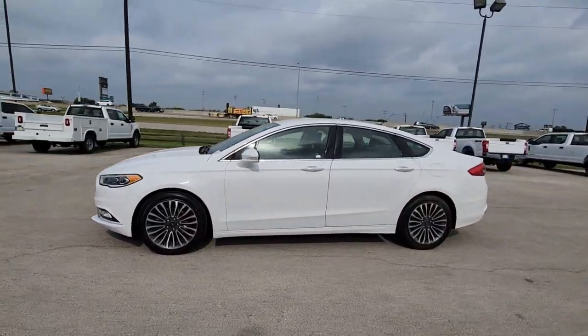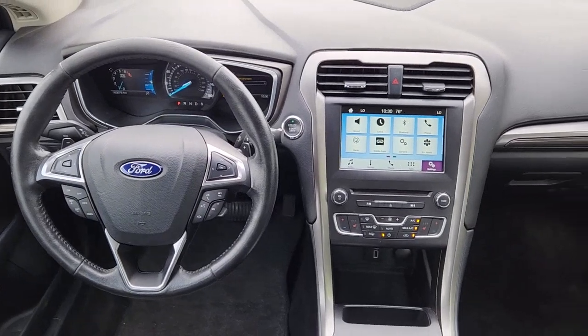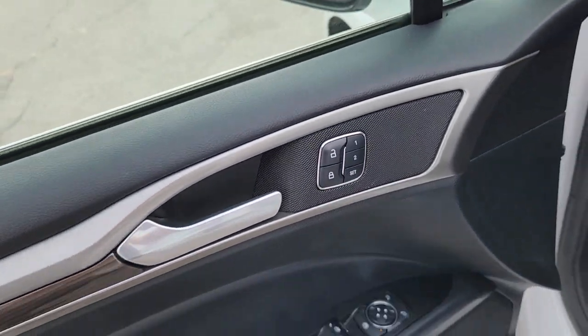These are just some of the great options this vehicle comes with: Apple CarPlay and/or Android Auto, navigation system, keyless entry, satellite radio, remote engine start, power passenger seat, fog lamps, aluminum wheels, leather-wrapped steering wheel, and alarm.